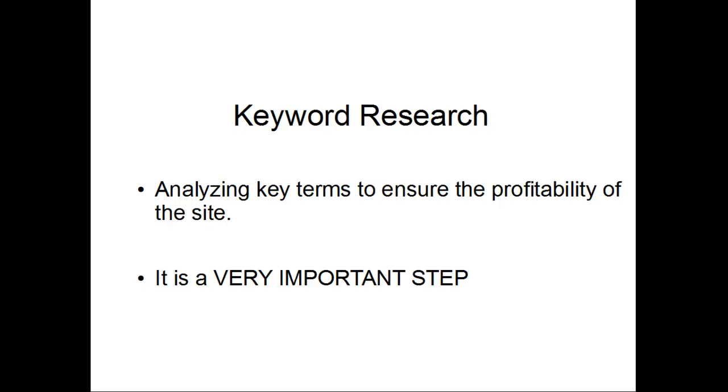This is a quick intro into keyword research. Keyword research is analyzing key terms to ensure the profitability of our sites. This is one of the most important steps in building these niche sites.